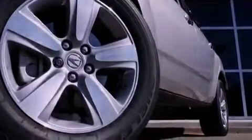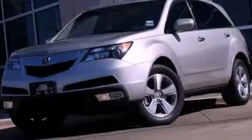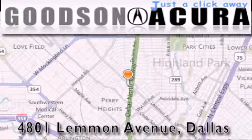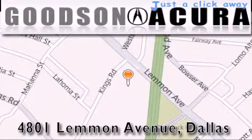This vehicle won't last long at this price. Call and arrange a test drive now. Goodson Acura is located at 4801 Lemon Avenue in Dallas. Our goal is to exceed all of your expectations to ensure that you'll return for future visits.